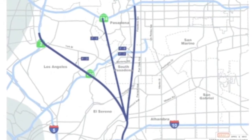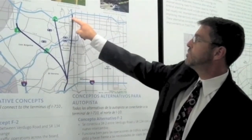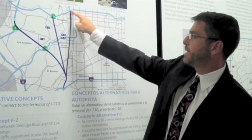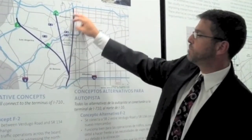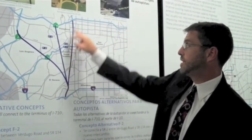F6 and F7 follow basically the same alignment, connecting the stub of the 710 here to where the 710, 134, and 210 interchange starts up again in Pasadena. F6 would be generally depressed or at grade, while F7 would be a tunnel alternative with daylight at either end.